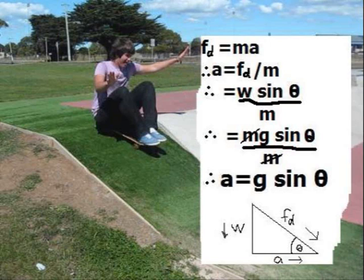Using the formula F equals MA, rearranged we get acceleration equals force divided by the mass. As force is the force down slope, it is the weight times sine of the angle of the slope. Therefore, the acceleration is given by gravity times sine of the angle of the slope.